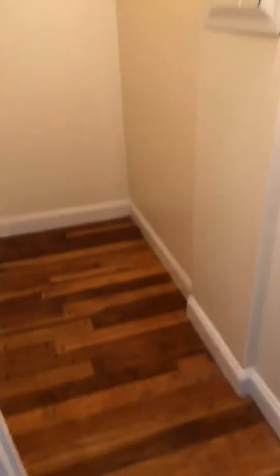Just a nice close-up of the granite and then the backsplash and your cabinetry. And then here you have a very large closet with shelving.